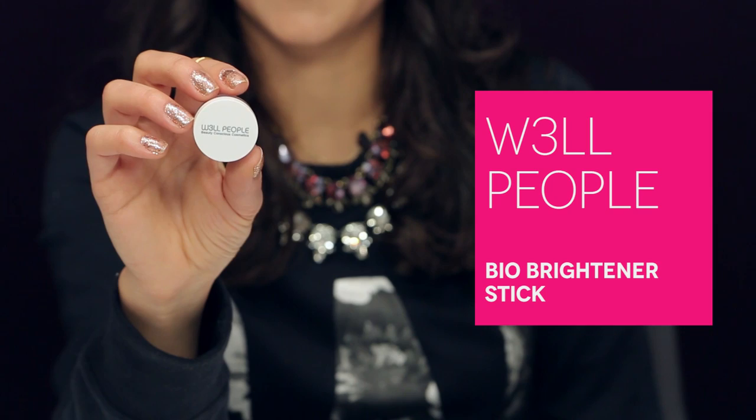The last product for sample choice is from Well People. It's their Bio Brightener stick. The sample comes in a little pot and the full size comes in this stick. It's a highlighter illuminator — I have it in full size and I use it as an eye shadow, in the corners of my eyes, and to highlight. This is one of those products that everyone in the office uses. You know it's a really great product when everyone is using it.